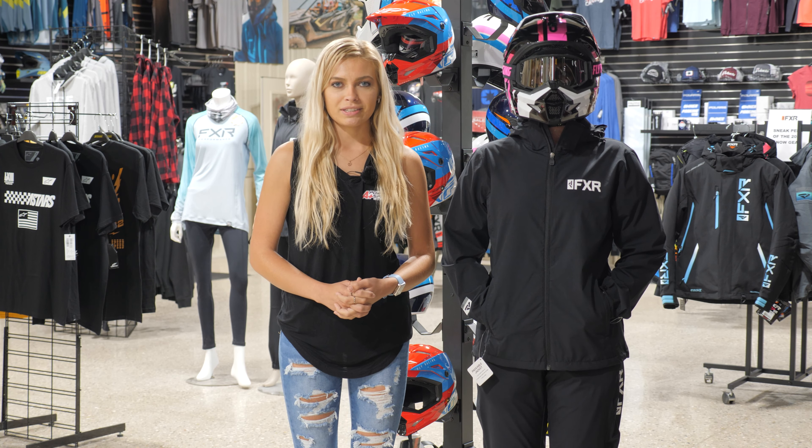I also recommend bringing along a heavier weight soft shell jacket. Right now Paige is putting on the Polaris mid-weight soft shell — we do have some in stock so stop in and check those out. This is going to save you on colder temperature rides and keep you warmer than that lightweight jacket.